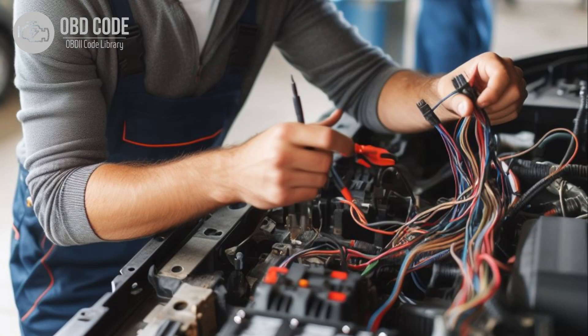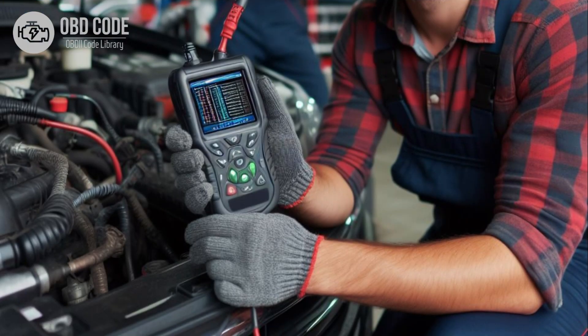Code solutions P0643: 1. Inspect the wiring harness and connectors associated with the sensor reference voltage A circuit for any signs of damage, corrosion, or loose connections. Repair or replace any damaged components as necessary. 2. Clear the trouble codes and perform a test drive to verify that the issue has been resolved. If the code persists, further diagnosis may be required, including testing the voltage output of the ECM or PCM.